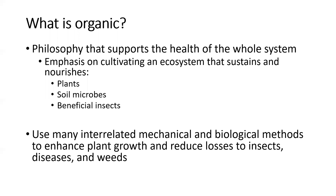In more layman's terms, it's a philosophy that supports the health of the entire system — not only the plants, but also the soil, the life in the soil, soil microbes, and beneficial insects that may be controlling pests. It's kind of a whole-systems approach to raising food. We'll be using mechanical, biological, and cultural methods to grow our plants and help reduce losses with insects, diseases, and weeds.